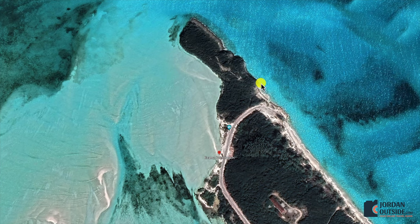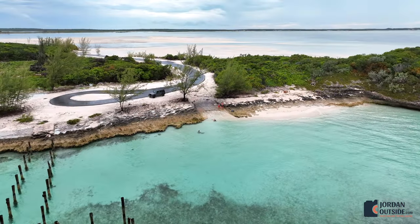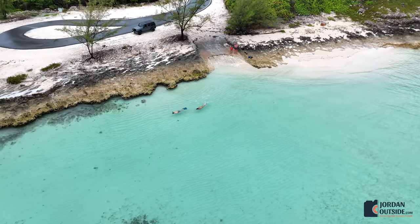We went there and you can snorkel all along this reef. You can see there's this old dock, and we saw all sorts of fish and some nurse sharks. Really cool spot to go snorkeling.